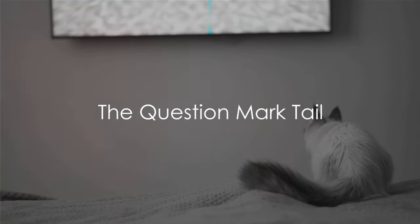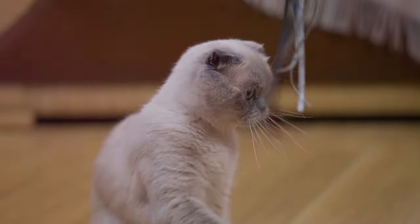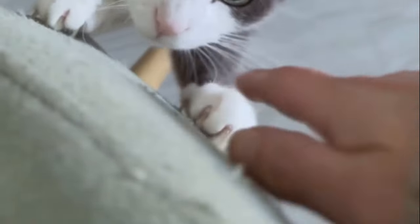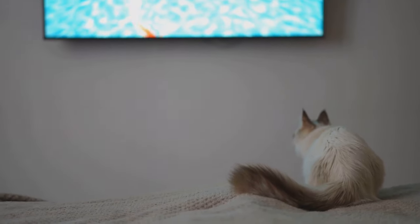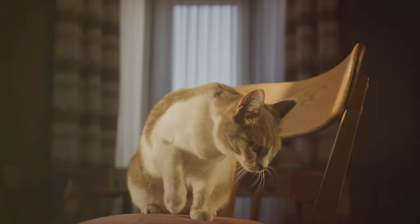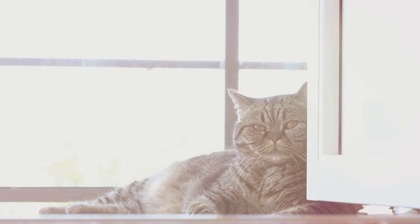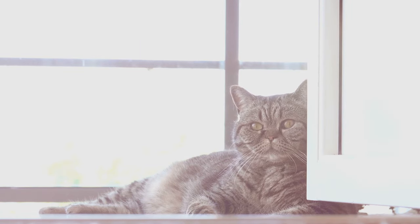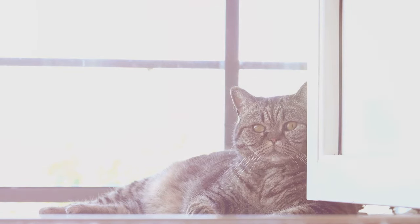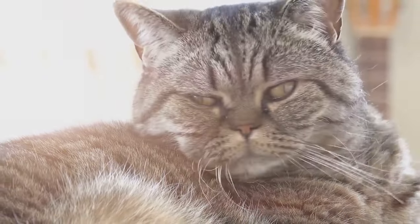Ever seen your cat's tail curve like a question mark? This unique tail position is a delightful sight to behold in the feline world. When you see a tail curved like a question mark, you can bet your whiskers that there's a sense of curiosity or playfulness at play. Imagine your furball exploring their surroundings, their tail curving into a perfect question mark as they sniff out the mysteries of their domain. This is your cat's way of showing their inquisitive nature, their desire to unravel the unknown, and their enthusiasm for fun and adventure — as if saying, hello world, what do you have in store for me today?